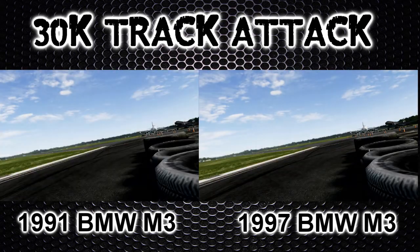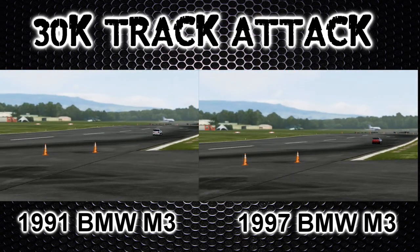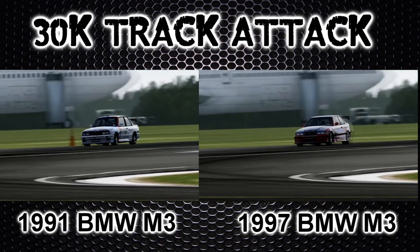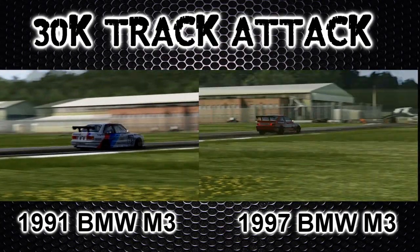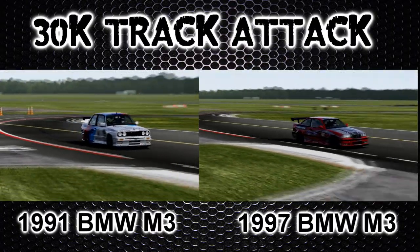I'll definitely be keeping both of these cars in my garage for future use — they're going to come in handy in the lobbies. Both cars coming down to the final two corners, still neck and neck, nothing to separate them. Both turning in, no problems there. Into Gambon on the last corner, turning in on the power, across the line.